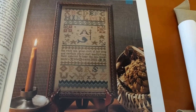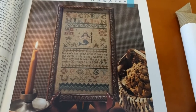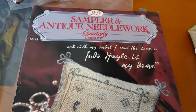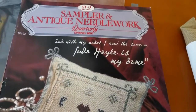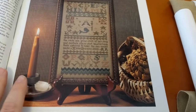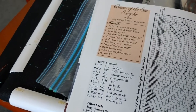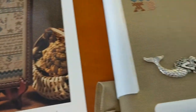Hey guys, this is Tash the StarCross Stitcher and today is Saturday May the 27th. I'm having a new start today. This is called Queen of the Seas and it's from Sampler and Antique Needlework Spring 2001, volume 22. It was designed by Ruth and Russell — Queen of the Seas sampler. It's really pretty, I really like it.